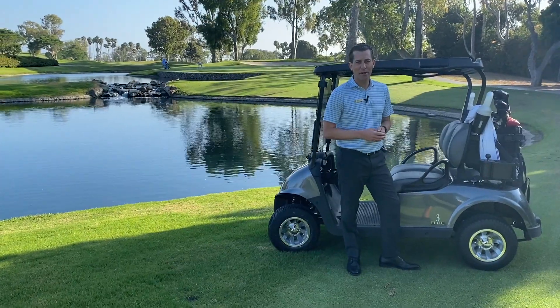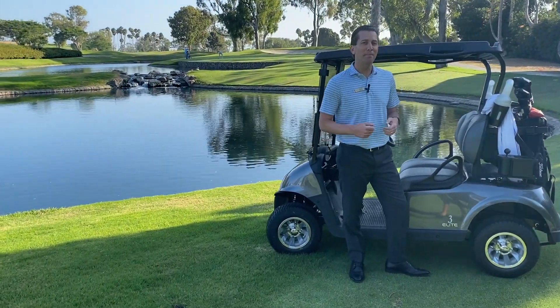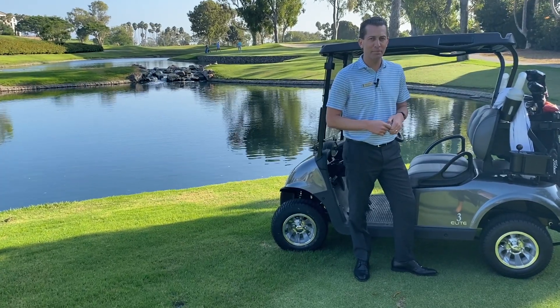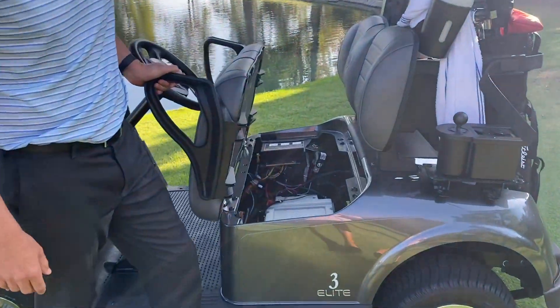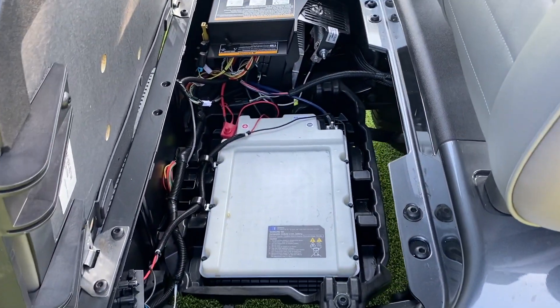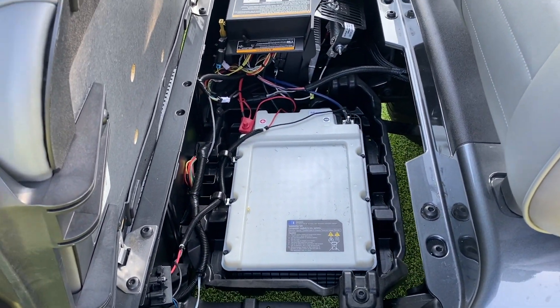One of the things you'll notice about our brand new golf carts is the lithium battery — no longer those acid batteries where you had a pack of six. Now when you look inside here you'll see a Samsung lithium battery, the same type of technology that you use in your cell phones.